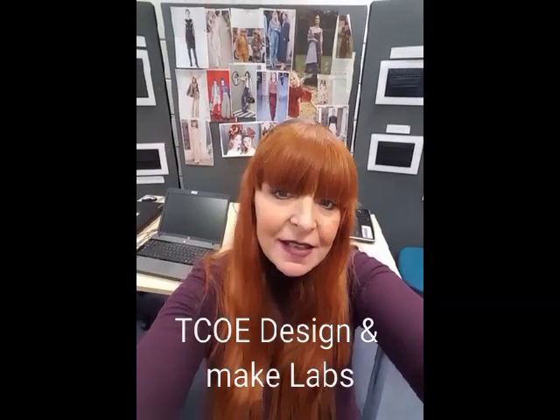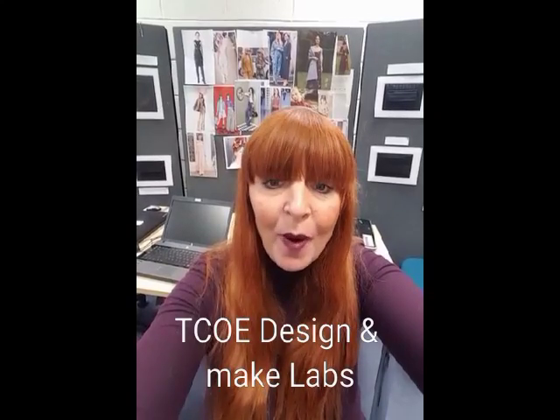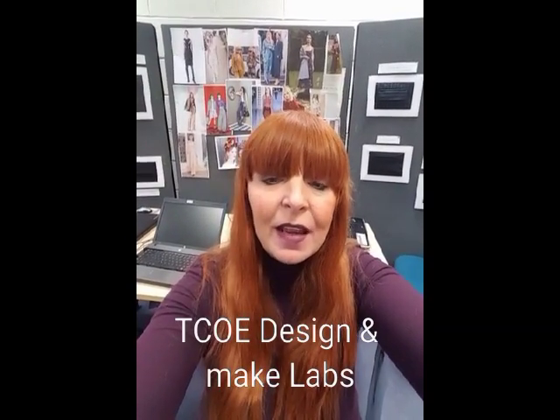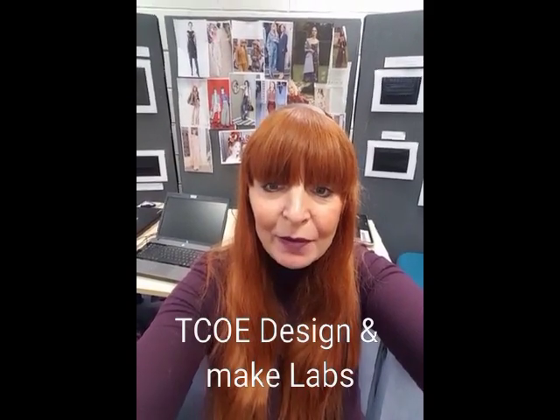This is the Textile Centre for Excellence Design and Make Labs, and first I'd like to wish a warm welcome to ARC Textile Lab. It's lovely to have you on board, look forward to working with you.